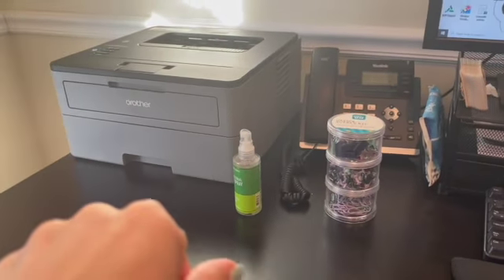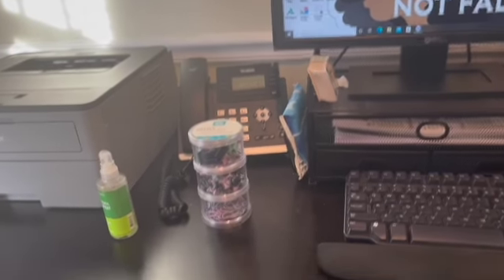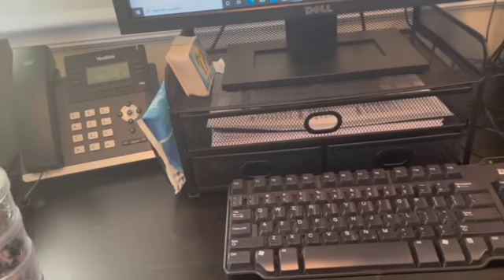I need some more air freshener. My background quote says 'God is within her, she will not fall' — self-explanatory. My printer, a phone that I never hardly ever use, I got some Bath and Body Works hand sanitizer, and these little things that I rarely use.